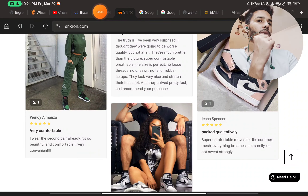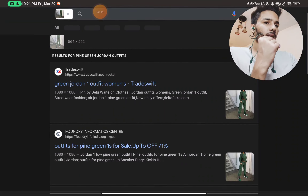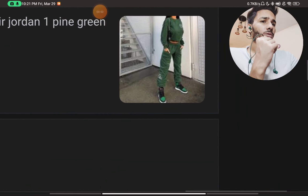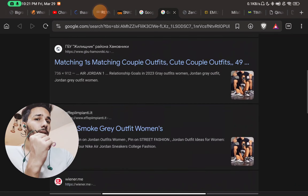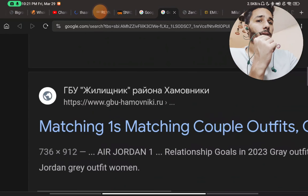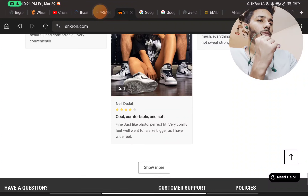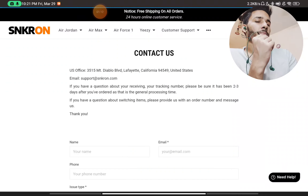If you simply do a Google reverse image search on these review images, you will find the same images are being used on multiple websites. For example, this image of a Jordan tracksuit is appearing on multiple random websites. Even Russian websites are re-uploading these images. These are not real reviews at all — that was a huge red flag.